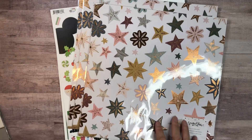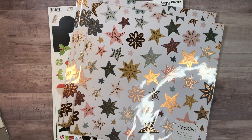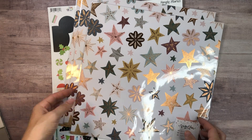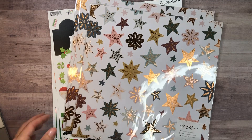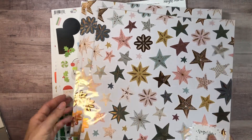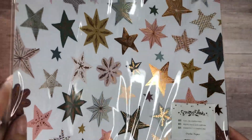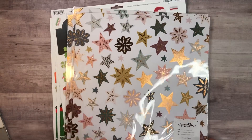I just picked this up today from our local craft store here in Washington, Artco. If you're a Washingtonian, go check it out because a lot of this merchandise was marked down on clearance. So I picked these up, which I don't know why I've never seen before, but I do have this collection and I haven't worked with it yet and I can't wait to work with it.